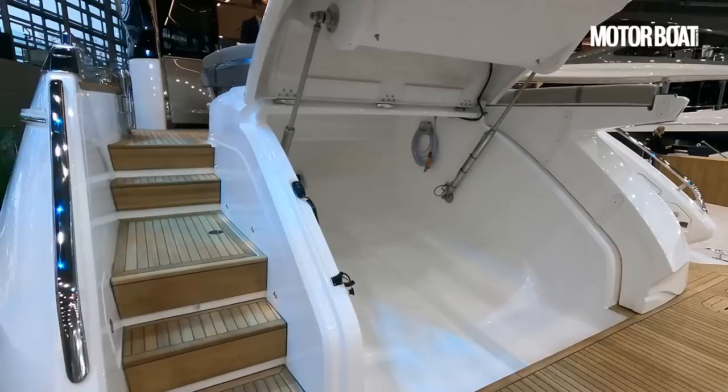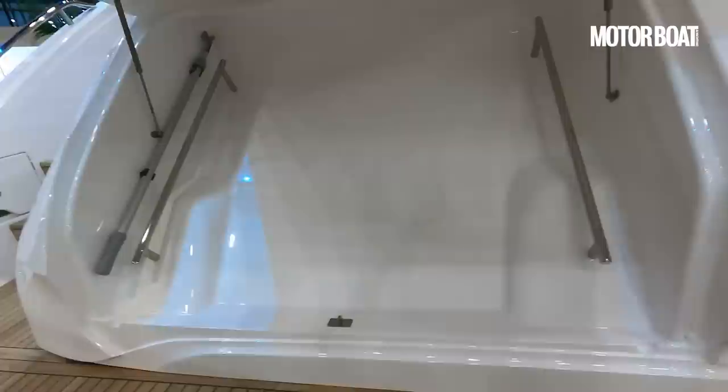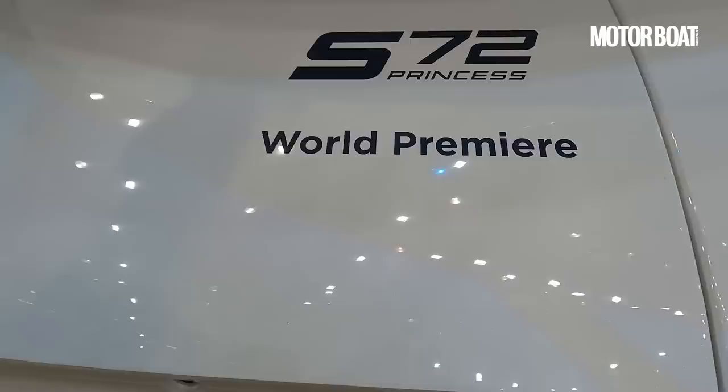Under here there is also a big locker which at the moment looks relatively bare, but that is because once they have time they're going to install a pair of CBOB brackets in there, so you can keep two CBOBs in there with the charger and everything you need for them, safely tucked away in addition to the tender itself.